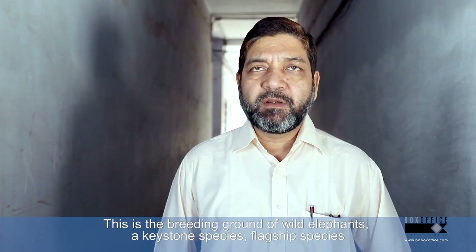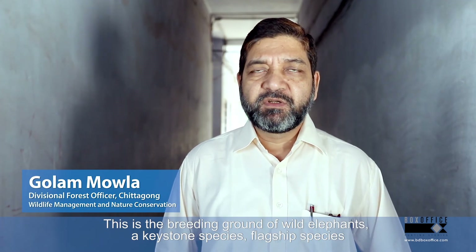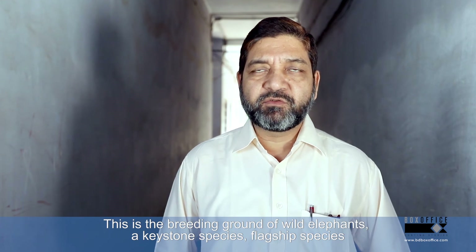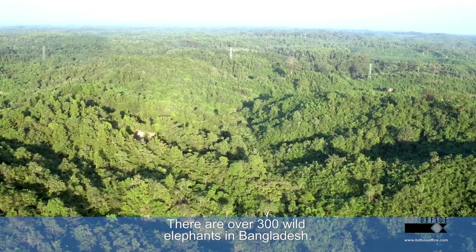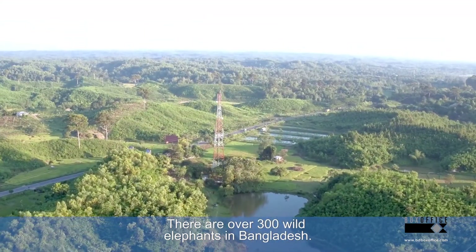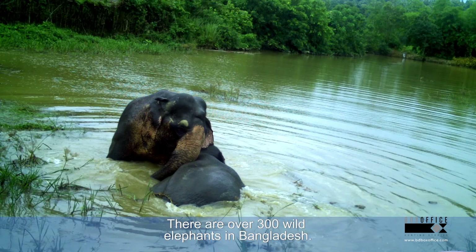This is the breeding ground of wild elephants and is now treated as a keystone and flagship space. We have a study showing that 300 to 350 wild elephants now exist in Bangladesh.